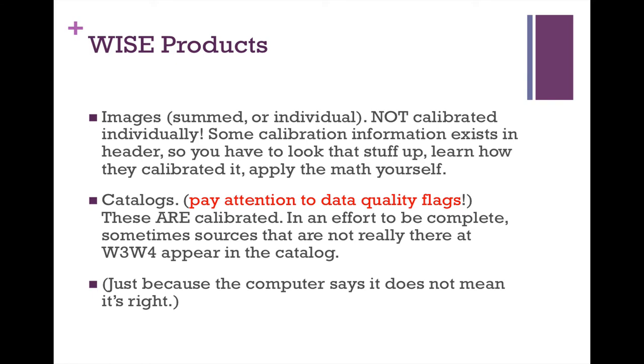Catalogs come through in magnitudes, and sometimes sources that aren't really there at WISE 3 and WISE 4 do appear in the catalog — that's why looking at the images is really, really important. Just because the computer says it doesn't mean it's right.